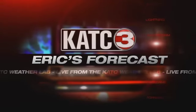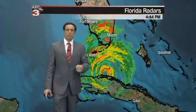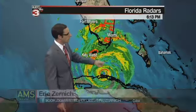KATC Weather Lab. Here's Eric's forecast. Welcome back. Hopefully you've been able to get outside and enjoy our beautiful weather. But for many residents across Florida, the rains from Hurricane Irma are already arriving and now some severe weather.